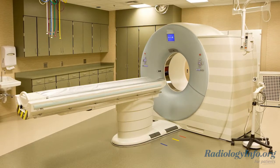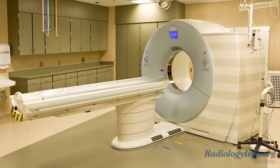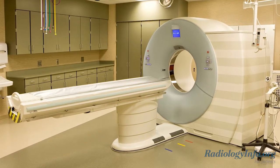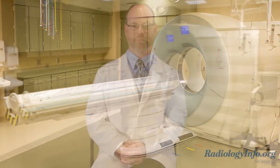This examination uses a CT scanner to produce pictures of the coronary arteries, which are the blood vessels of the heart, to determine the presence, location, and extent of calcified plaque. Calcified plaque is an indicator for coronary artery disease, also known as CAD. Plaque is a buildup of fat and other substances that can narrow or completely block the blood flow in the vessels of the heart.